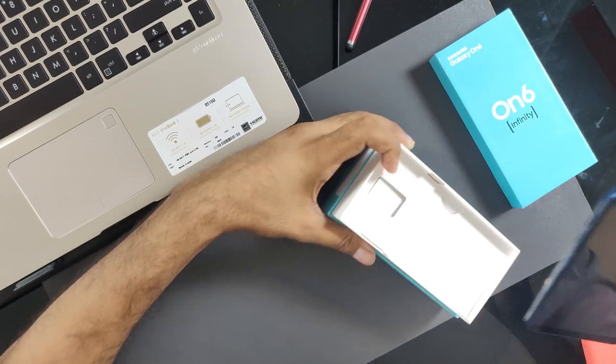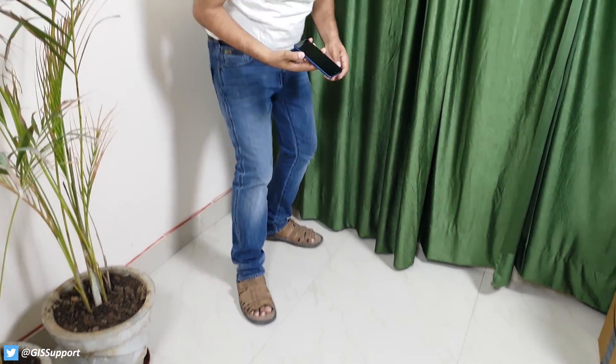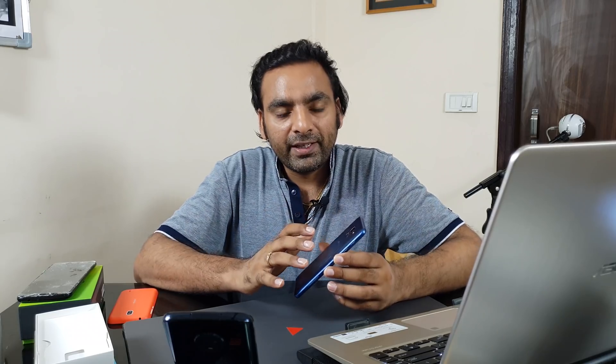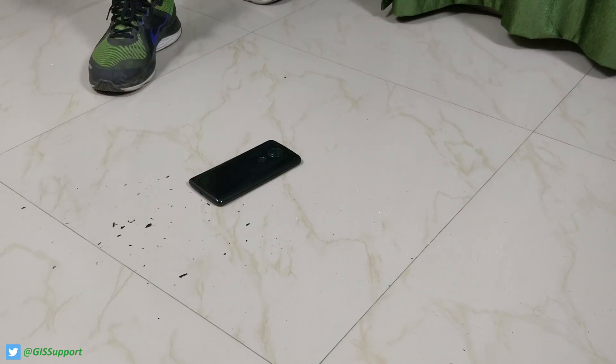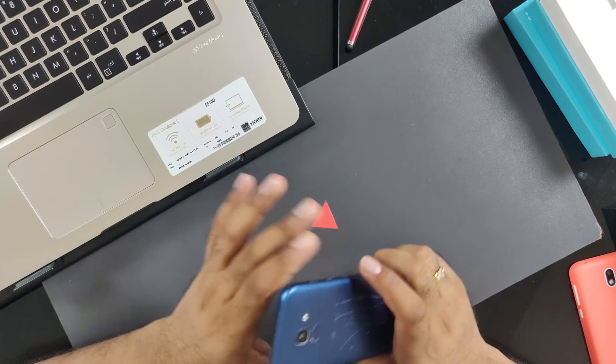The Samsung Galaxy On6, a budget device with Gorilla Glass 3, survived almost all major drops — even beyond five feet — really well. This phone is made of a stress-resistant plastic that is very lightweight. Because it's lightweight, it has less kinetic energy on impact, which is why it didn't break. Construction material and weight matter a lot.